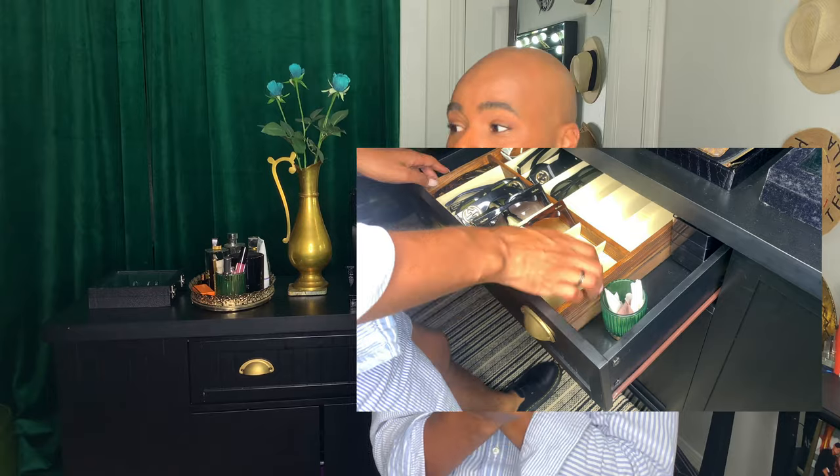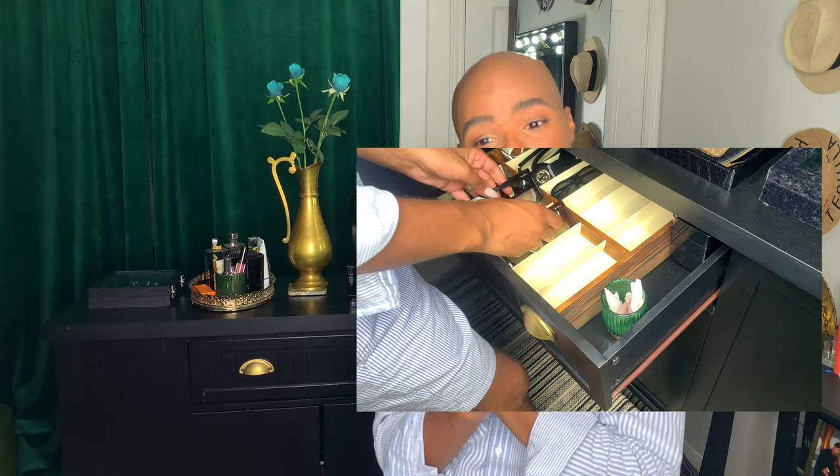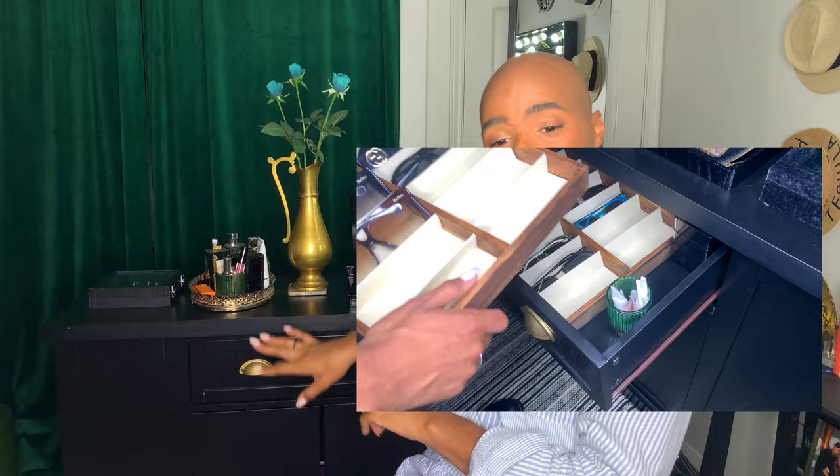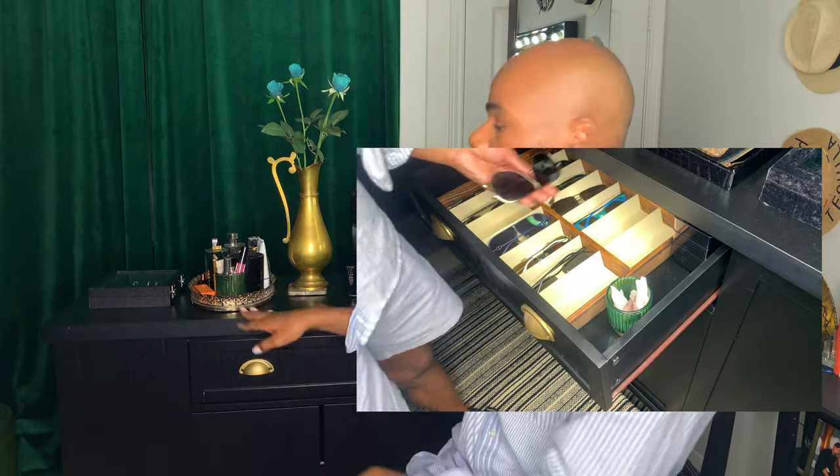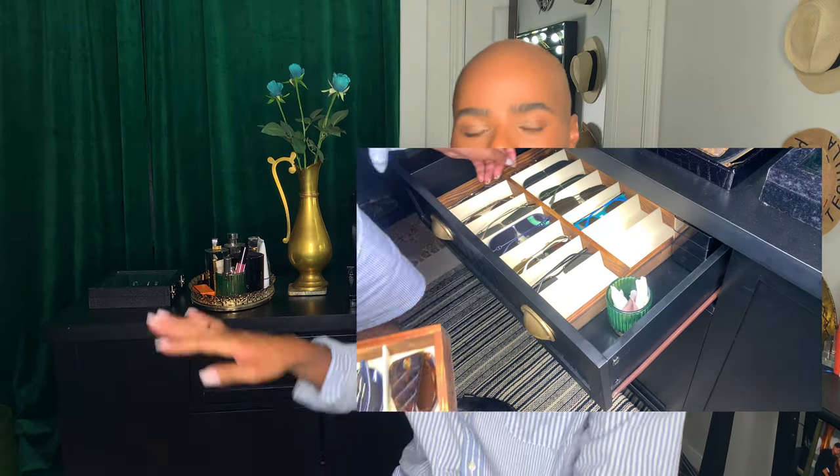Go ahead and hit the thumbs up because you're gonna enjoy this video. So when I was coming up with the concept of designing this dressing room glam room, I knew my sunglasses had to have their own area. At first I thought I'd get these little display things and display them, but as soon as I got this island I ended up putting them inside.